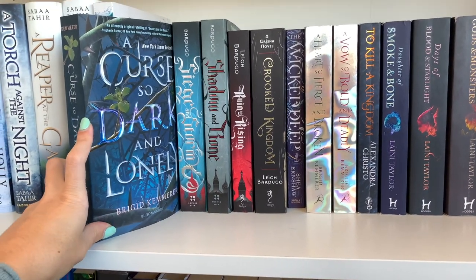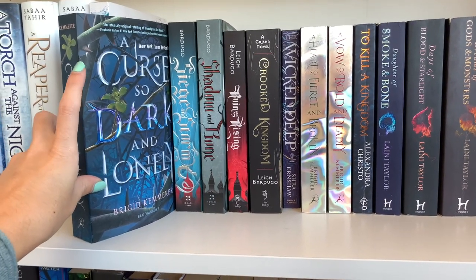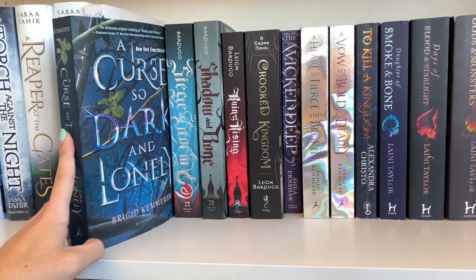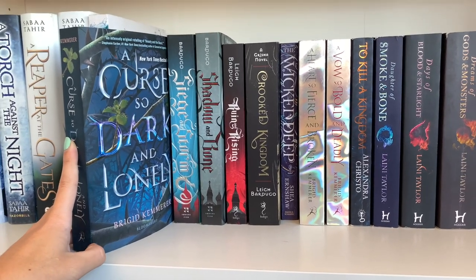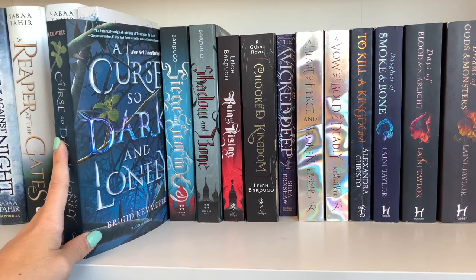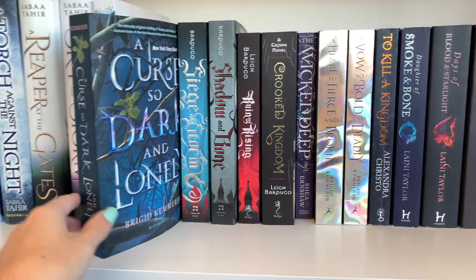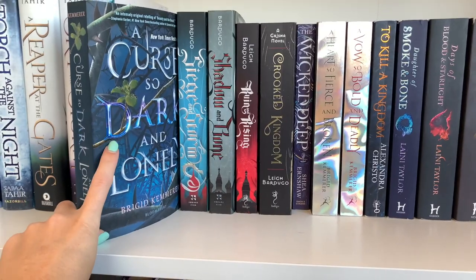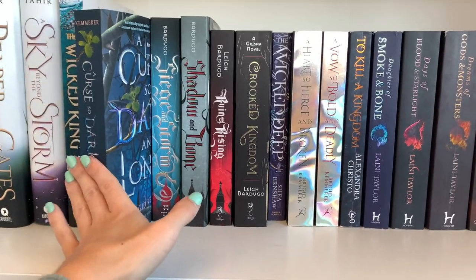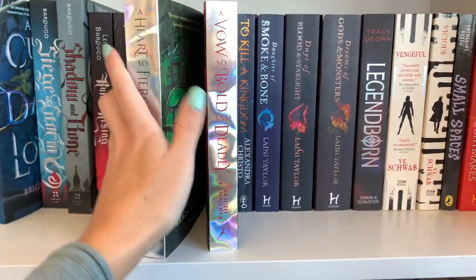Then we have A Curse So Dark and Lonely, a retelling of Beauty and the Beast that I loved so so much. It follows the main character Ren, who is very different from what we're used to reading — she has cerebral palsy and we see how she is empowered. She's a very strong character. It follows two points of view, it's a love story at its core, and it was so good. I really recommend this book — you can read it and feel satisfied as a standalone.